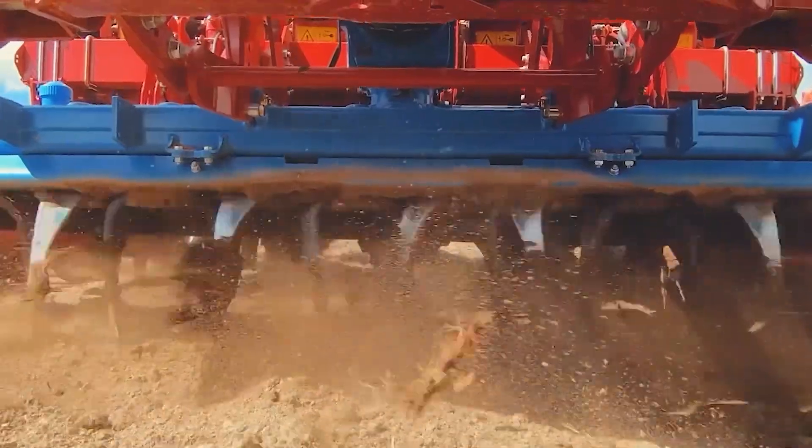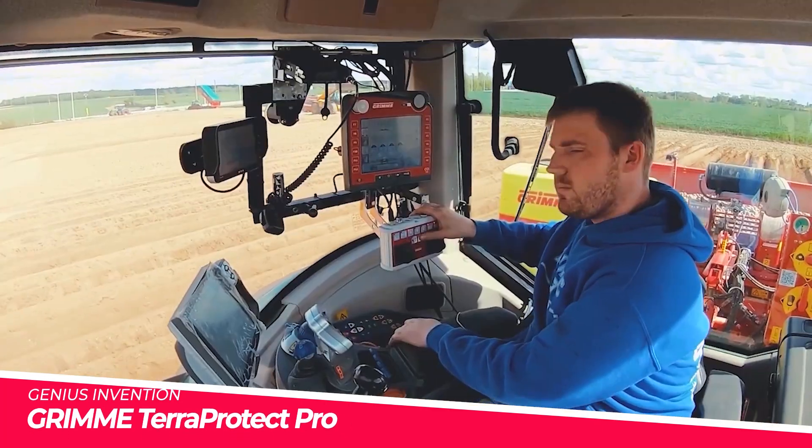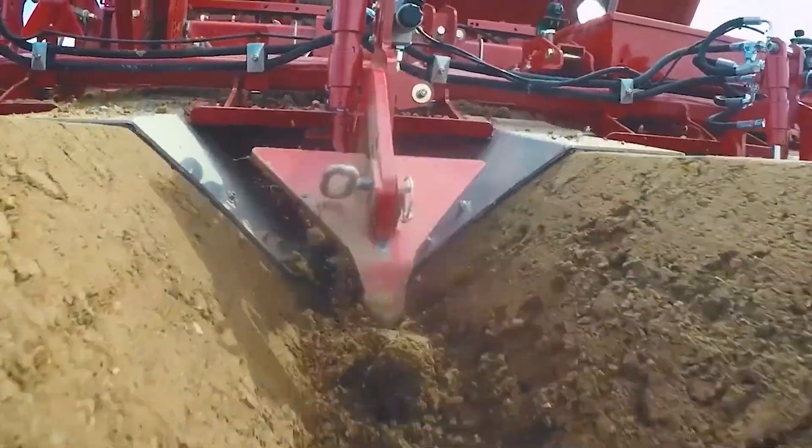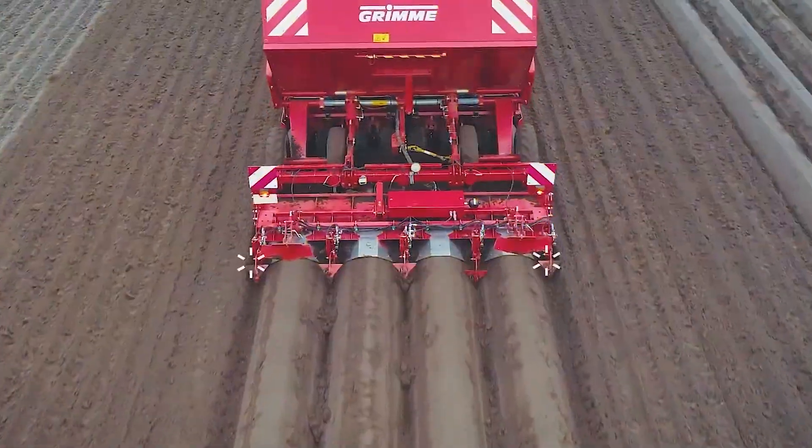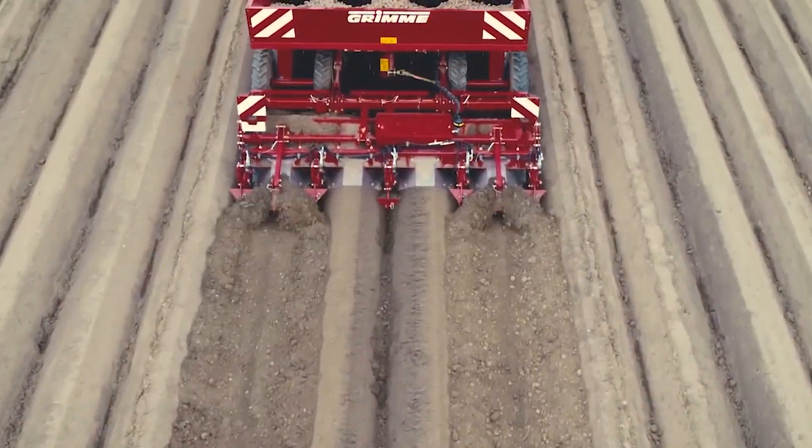Grimme TerraProtect Pro. Leave it to the German potato professionals at Grimme for a technologically advanced harvester like this. The unique quad-track system with rubber tracks minimizes soil compaction and protects crops.